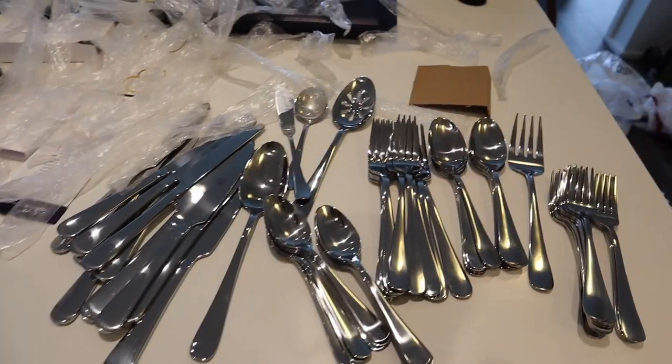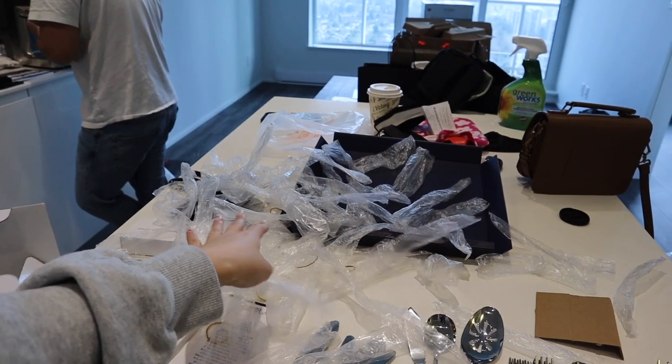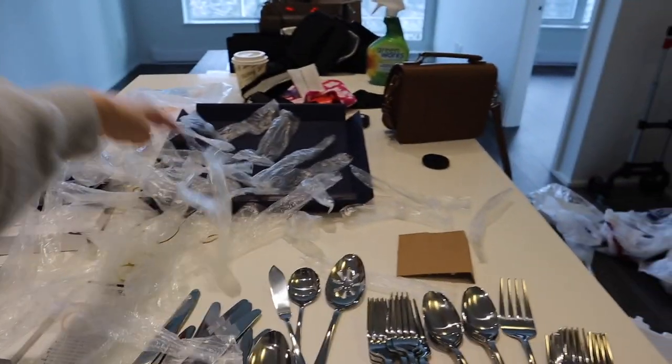The aftermath of unboxing all of those cutleries — each one of them was individually wrapped and it keeps sticking to me. So wasteful.